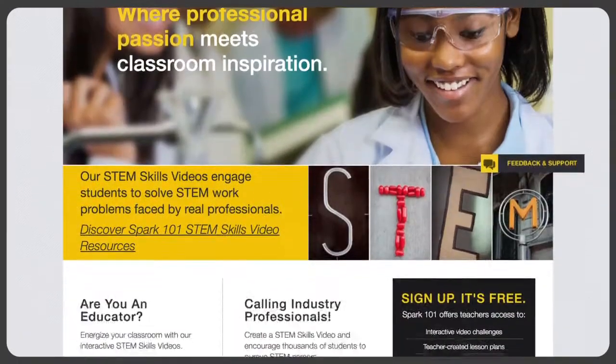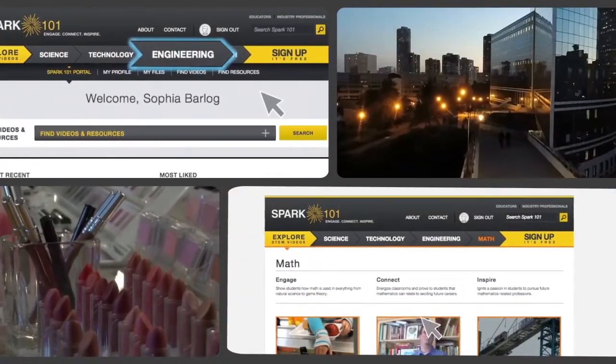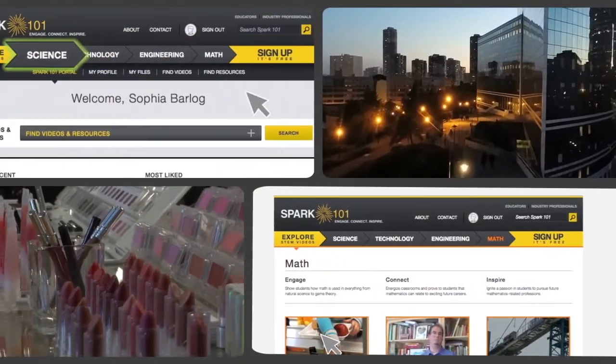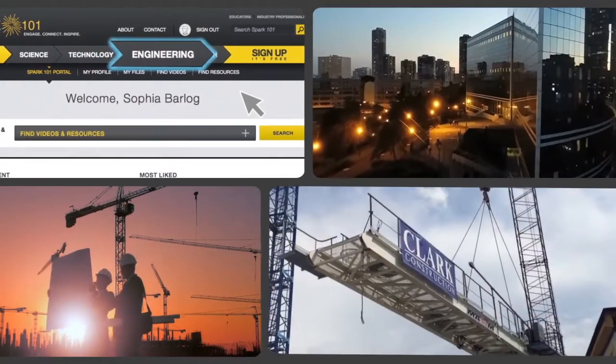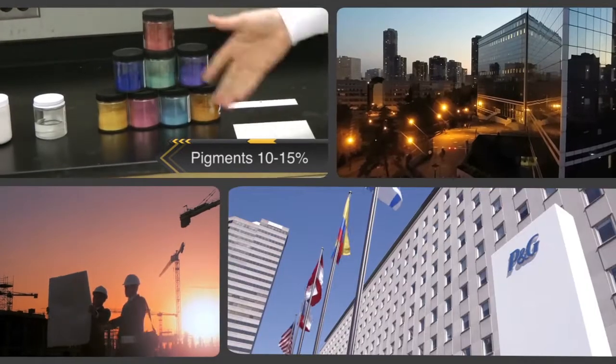Have you visited spark101.org lately? We've recently updated two of our classic STEM skills videos: positioning tower cranes from Clark Construction and the chemistry of long-lasting lipstick from Procter & Gamble.